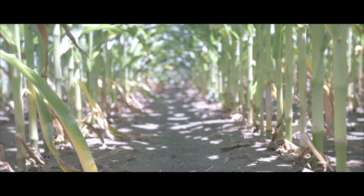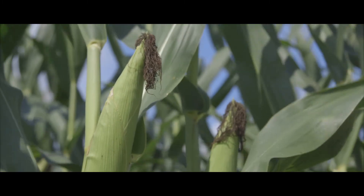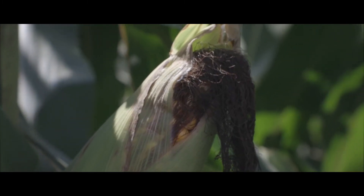We saw a seven bushel per acre advantage with Quick Roots, so that got our attention and gave us the confidence to go to our customers. We asked them to test it in the same way, and I really think that's going to accelerate the use of Quick Roots because they're going to see it for themselves.